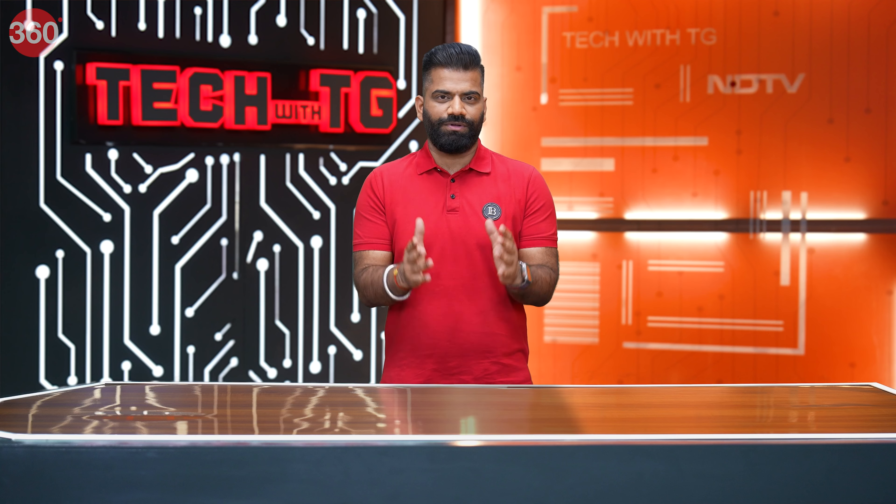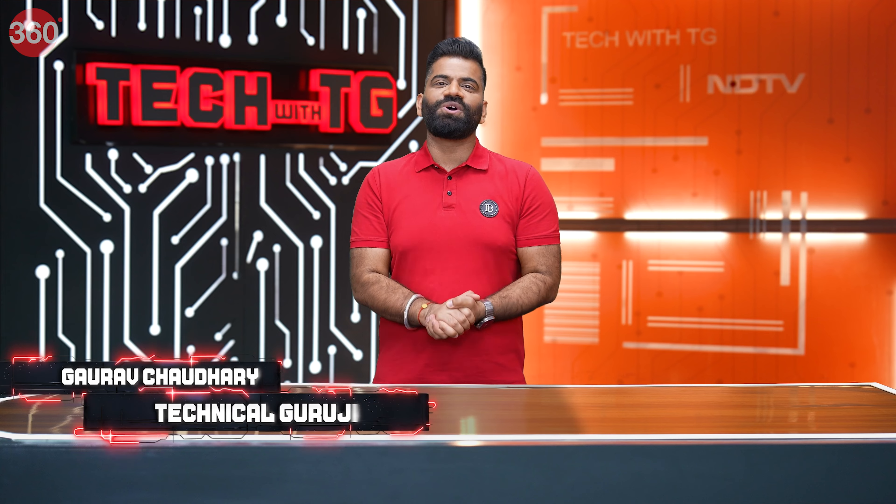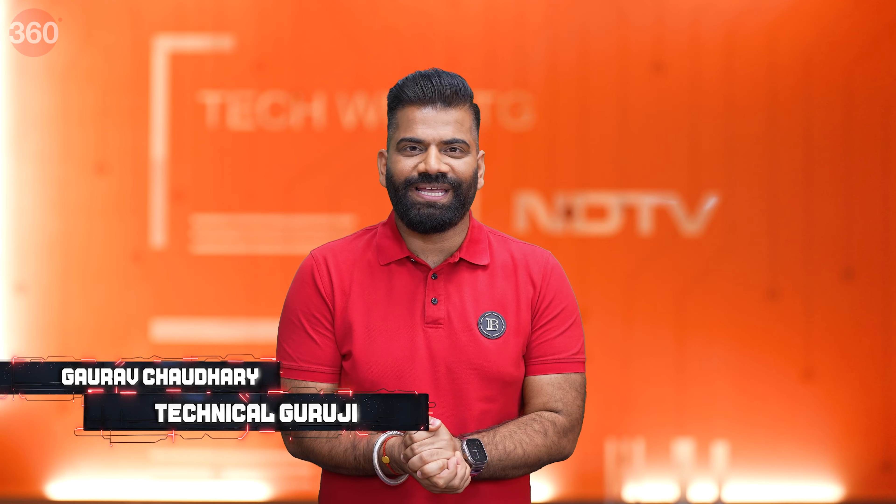Today's episode is going to be really exciting because it's all about tech and you're watching Tech with TG. My name is Gaurav, A.K.A. Technical Guruji. Let's quickly move ahead and get started.